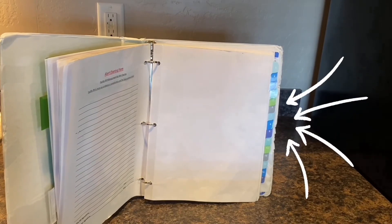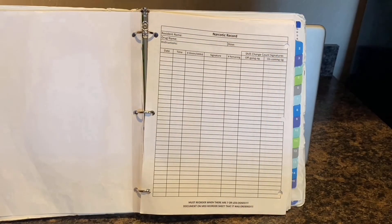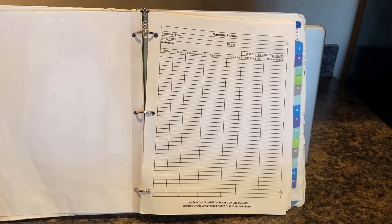Each cart comes with a narcotic book, with the resident room numbers labeled on your right-hand side. These are used to track when narcotics are being administered to the residents, and also used to count and track narcotics during shift change.